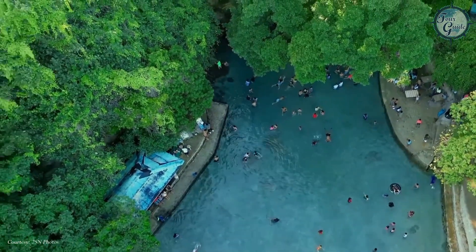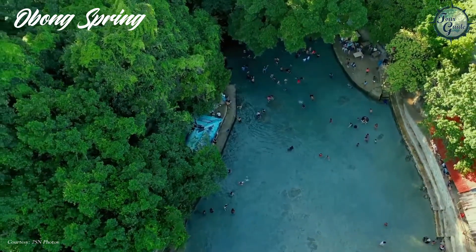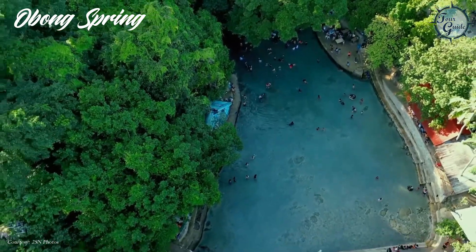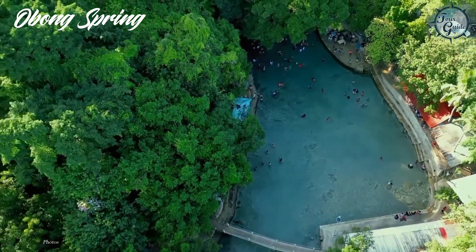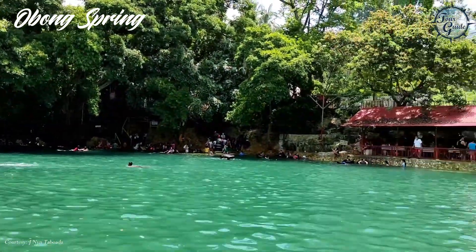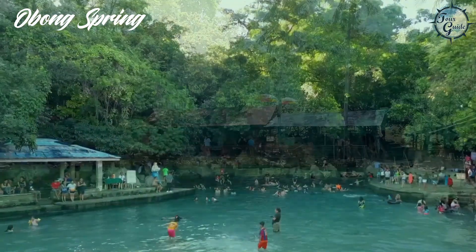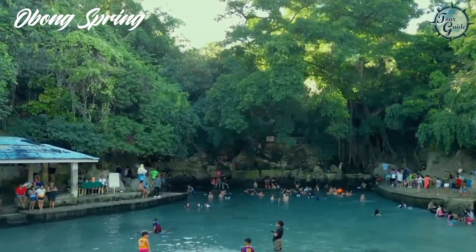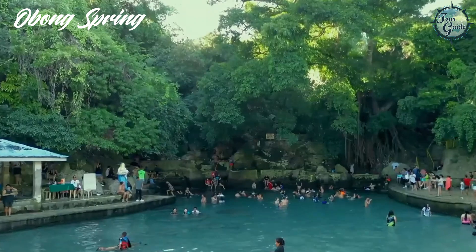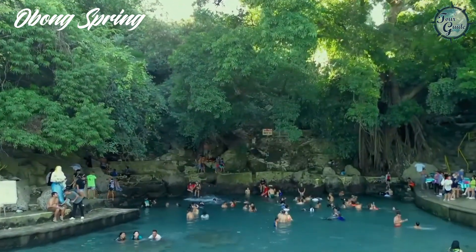Just a short trip away, you'll find Ubuang Spring. This serene basin of blue-green water is a favorite for a refreshing escape, especially during the hot summer months. The spring is renowned for its estuary, where the fresh water meets the sea, creating a unique and tranquil setting.